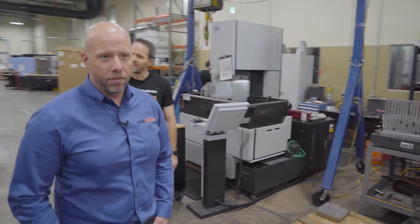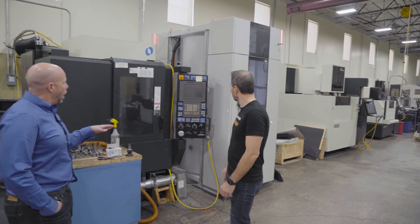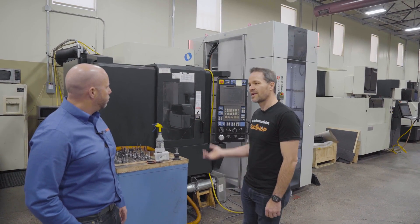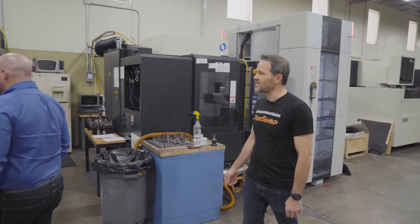You have a nice ROA pallet tool on this Makino. We don't run this machine a lot, but when we do it can automate electrode changes. That's running graphite in this machine here for our sinker EDM. Good vacuum system on it.